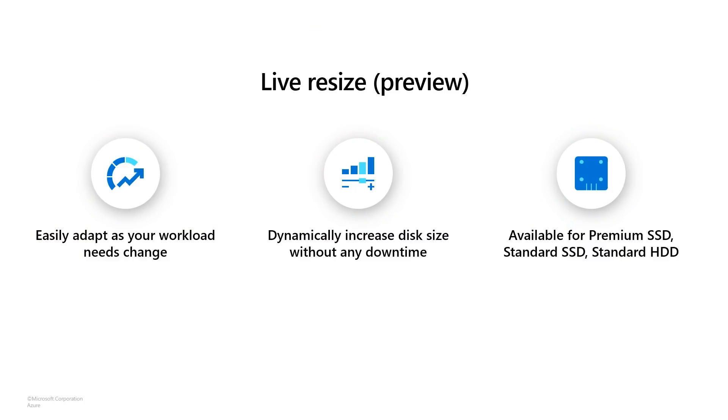This also helps lower your cost and lets you achieve the high performance your workload may need anytime. Along with scaling the performance to meet demand, there might be scenarios where you need to grow your disk size as your data footprint grows or your performance requirements change. Customers can now dynamically increase their disk size without any downtime to their applications with the live resize capability, currently in preview. Live resize gives you the confidence that you can deploy a disk today and easily make changes in the future without disrupting your workloads.